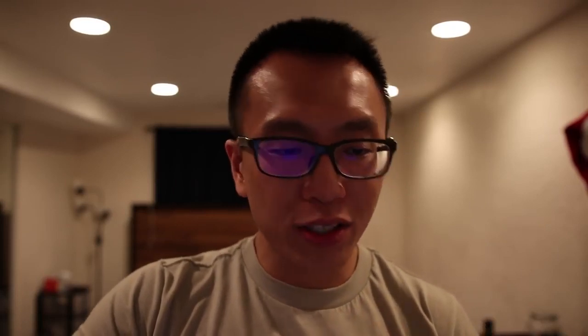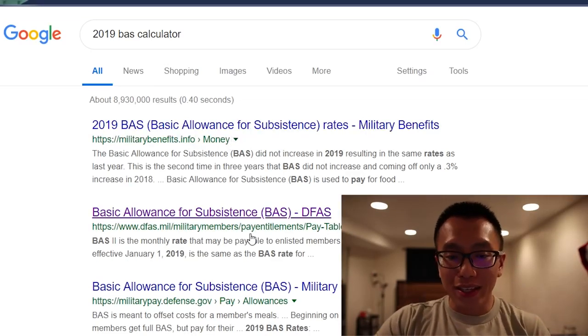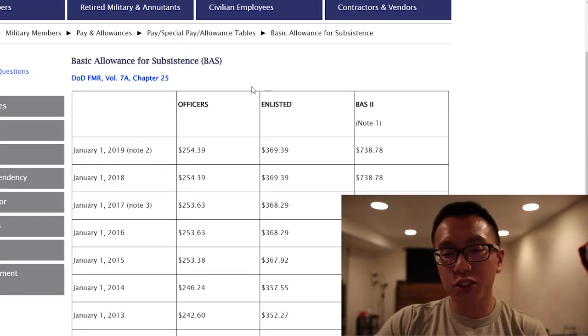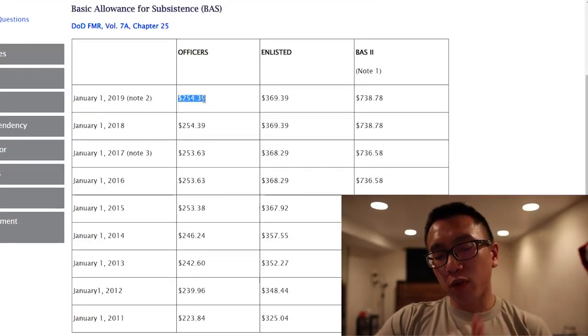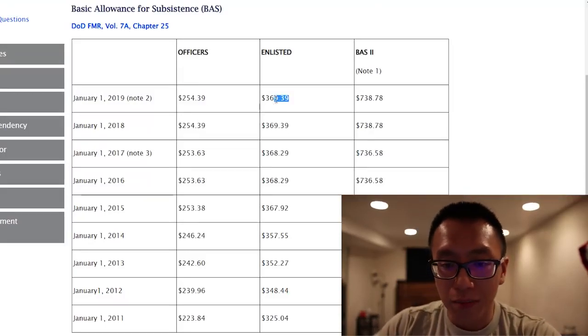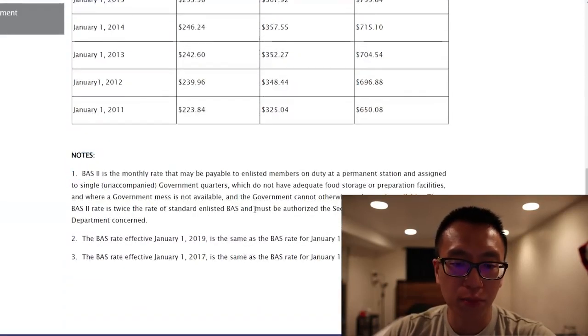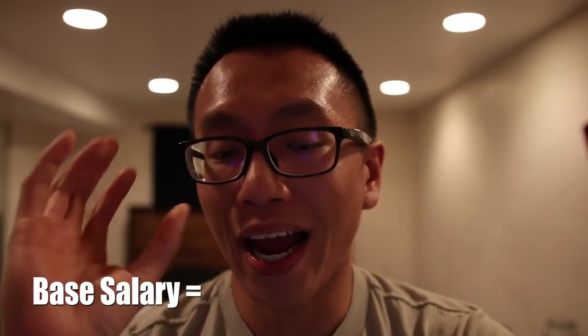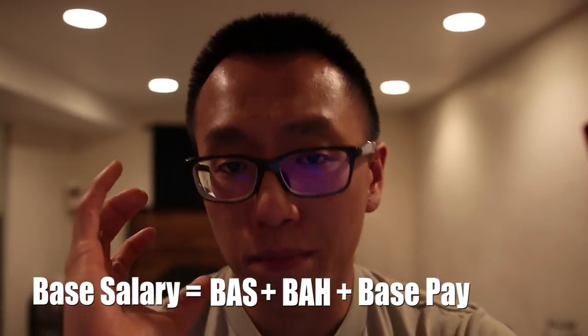Now we need to find out my BAS — Basic Allowance for Subsistence. You just search '2019 BAS' or 'BAS Calculator.' Find the DoD .mil website and here's the chart for all officers, all enlisted, and BAS-2. Scrolling down to January 1st, 2019, you can see that all officers get $254.39, and all enlisted get $369.39. BAS-2 has notes below but is not applicable to me. So my base salary is the total of BAS, BAH, and base pay all added together — that is my base salary before taxes.